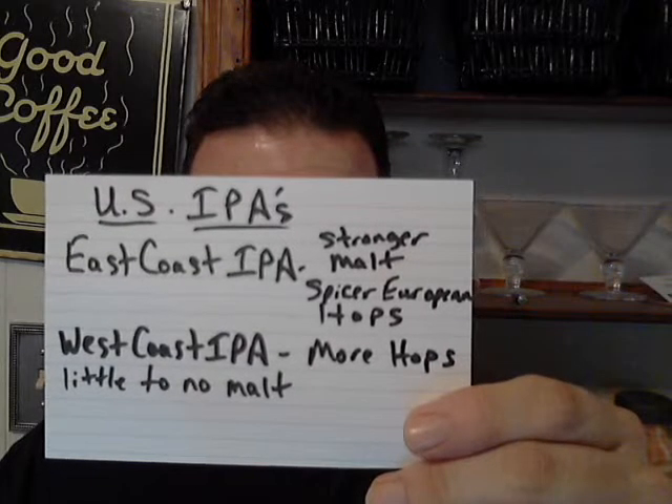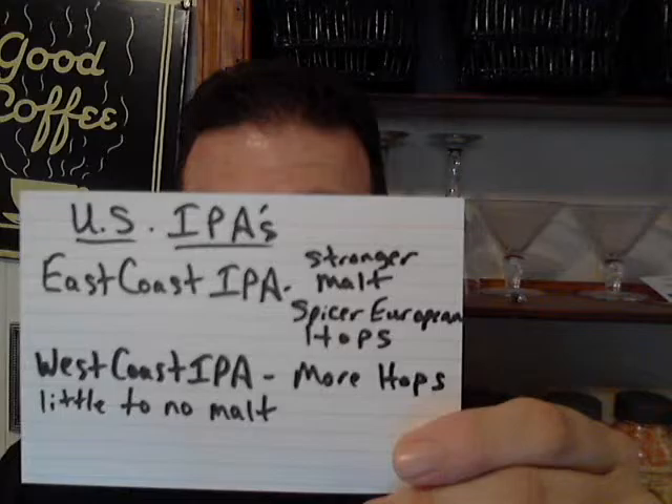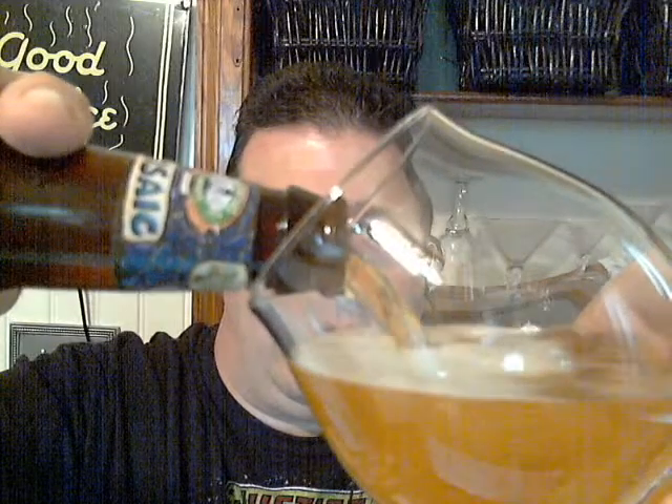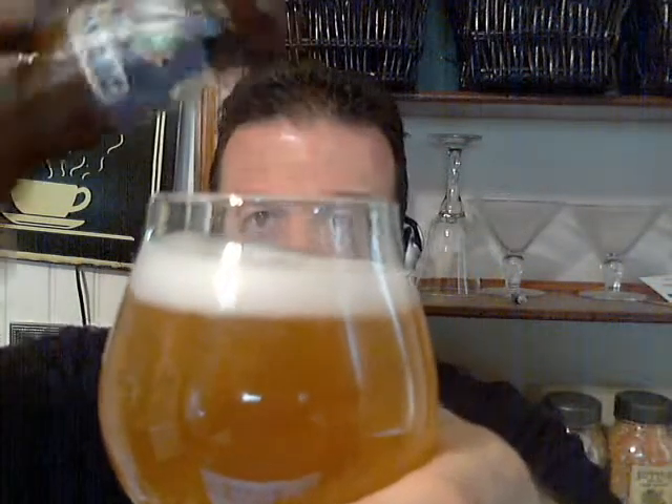East Coast IPA: stronger malt and spicier European hops. West Coast IPA: more hops, little to no malt. That's the difference. This happens to be an East Coast IPA — we did a West Coast on our last one. And here we go — we've got our glass, we've got our beer, and we're going to make the pour right about now. Look at that — liquid gold, baby. Liquid gold going in the glass.